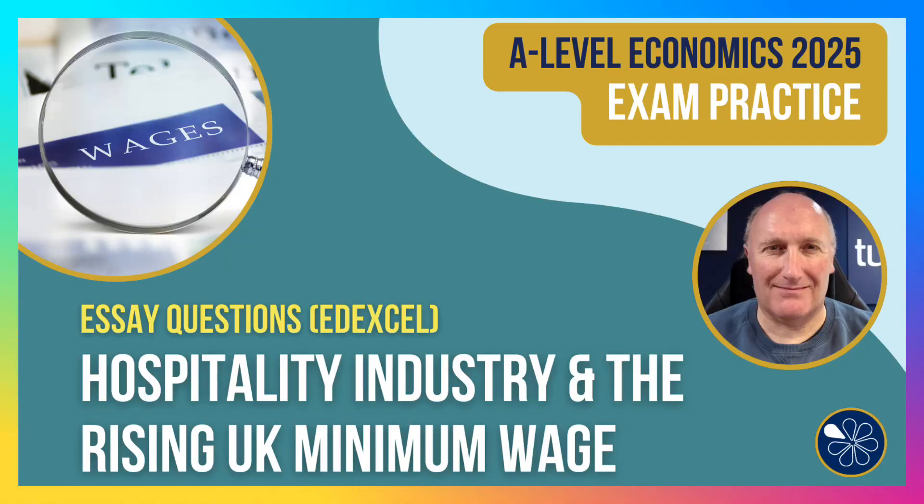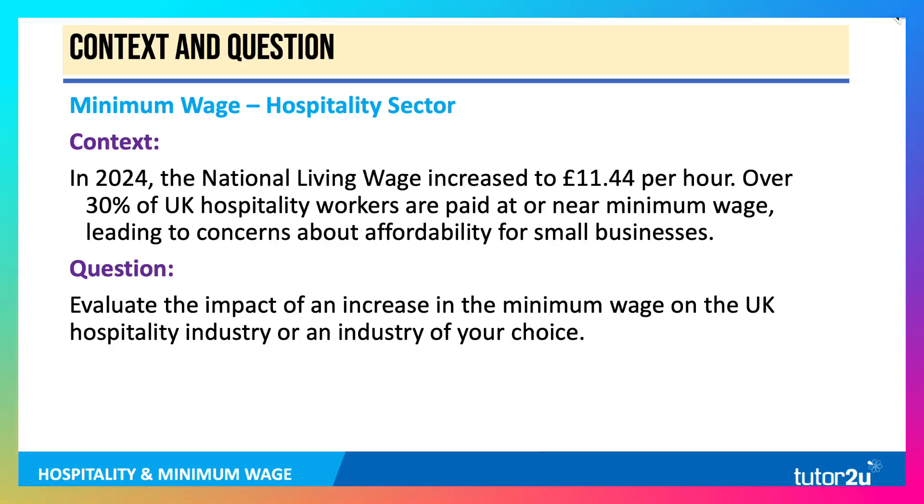Hi there, Geoff here, looking at the 25-mark question on the impact of an increase in the minimum wage on the UK hospitality sector. Here's the initial context — the stem. In 2024, the national living wage increased to £11.44 per hour. It's gone up since. Over 30% of UK hospitality workers are paid at or near the minimum wage, leading to concerns about affordability for small businesses. I'll be using the hospitality sector in my answer.